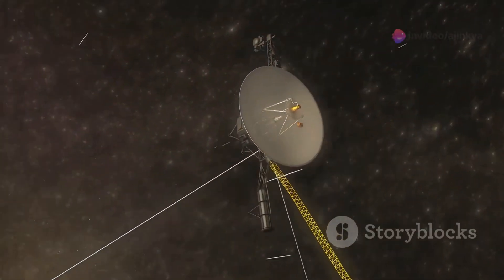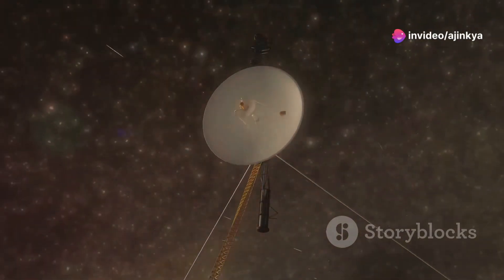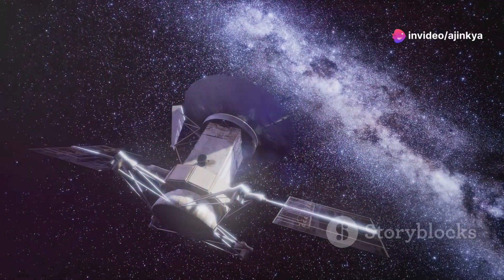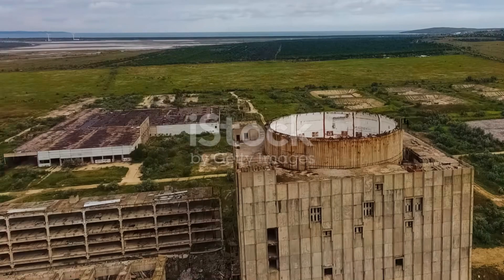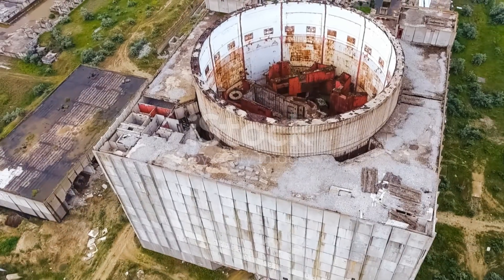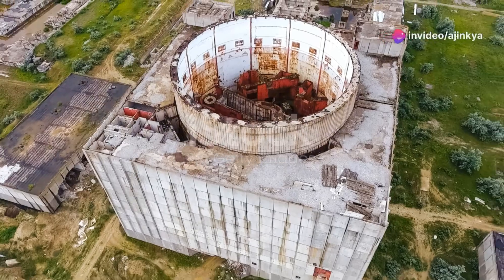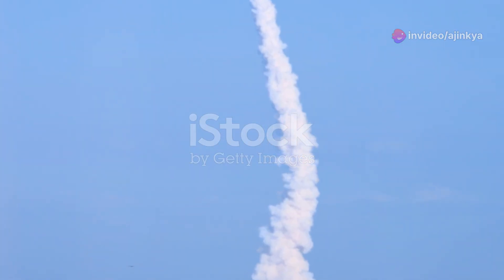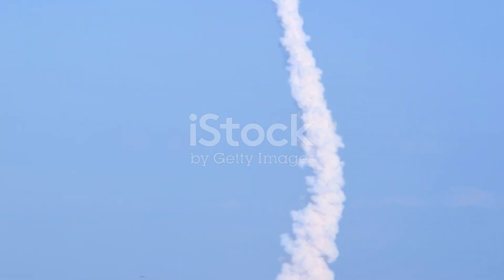But how does Voyager 1 keep going after all these years? The spacecraft runs on a power source called an RTG, or radioisotope thermoelectric generator. This little powerhouse converts heat from decaying plutonium into electricity, but it's slowly losing power. Engineers estimate that by 2025, Voyager 1 might not have enough power to operate any of its scientific instruments. It's a race against time.